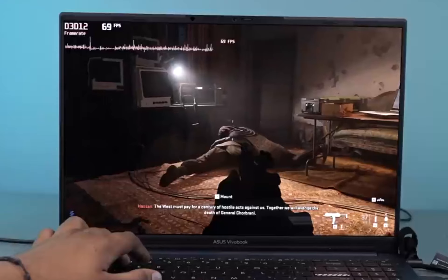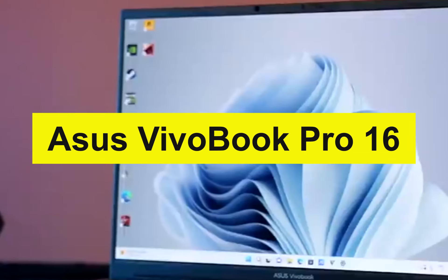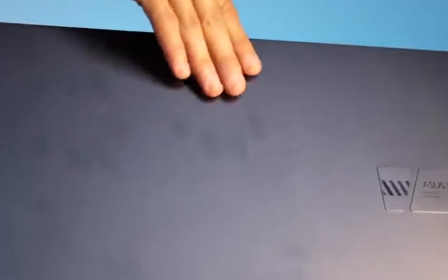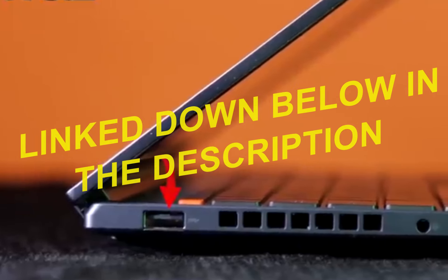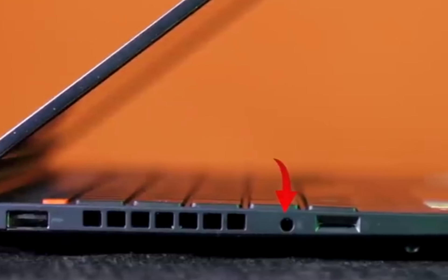Hey everyone, welcome back to our channel. In this video, we are going to talk about the Asus VivoBook Pro 16 laptop. It's a powerhouse of performance and elegance, and we'll dive deep into its features, specs, and performance to help you decide if it's the right laptop for you. If you are interested in buying this laptop, you will find the Best Buy link in the description, so make sure to check them out. Now, without wasting any time, let's get started.